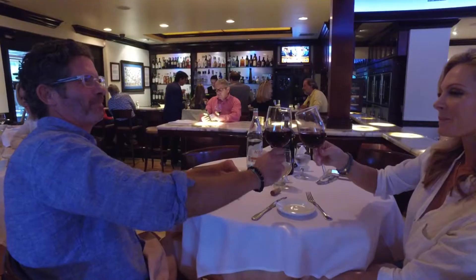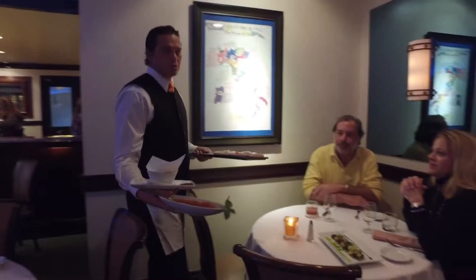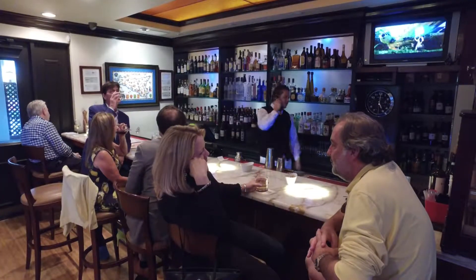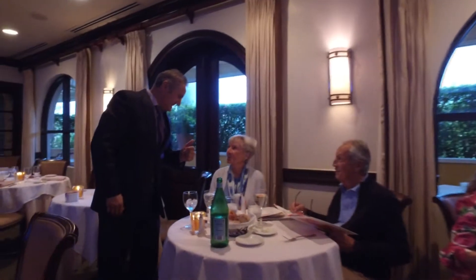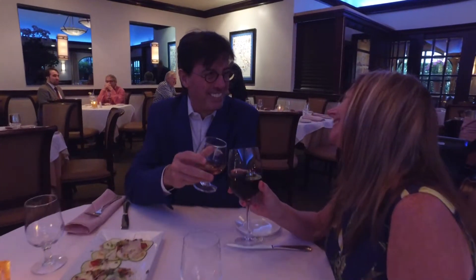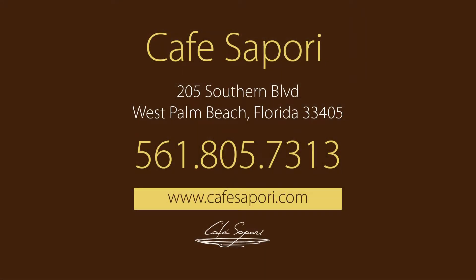Along with their great food, you'll also love the ambiance at Cafe Sappori. Come dress smart casual and relax at the bar or enjoy indoor and outdoor dining. Co-owner and manager Francesco Blanco, maitre di Paolo and staff will make sure you feel at home and want to come back again and again. Cafe Sappori in West Palm Beach, taking fine Italian dining to new heights.